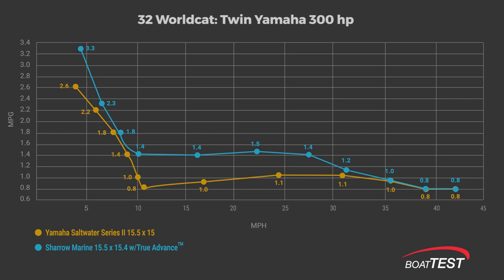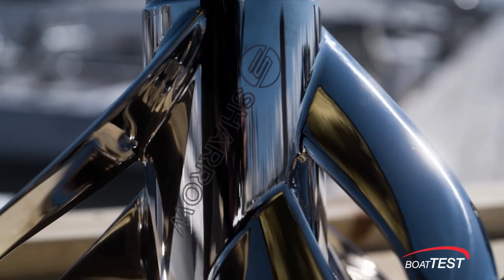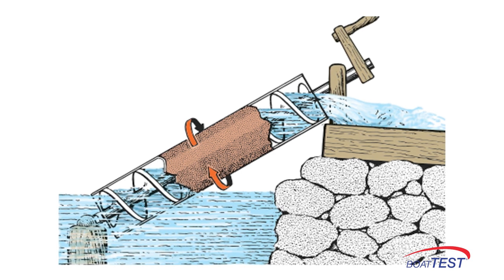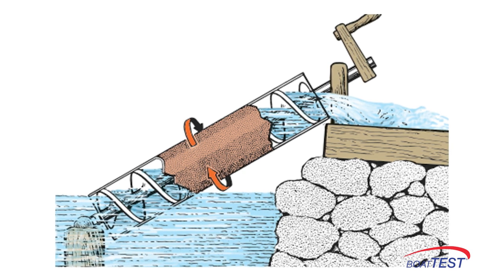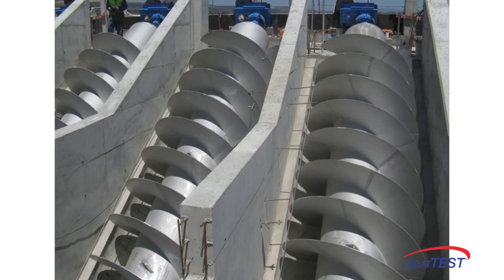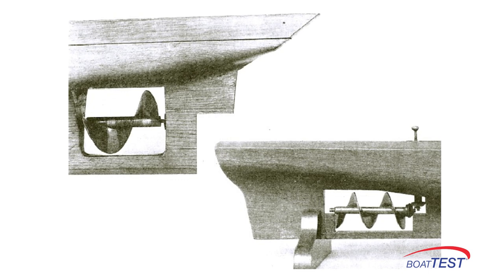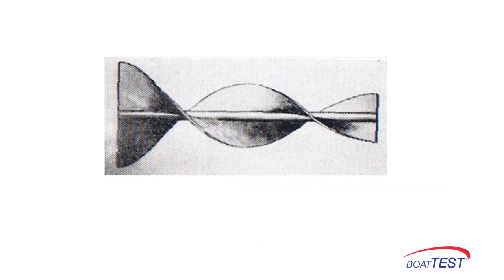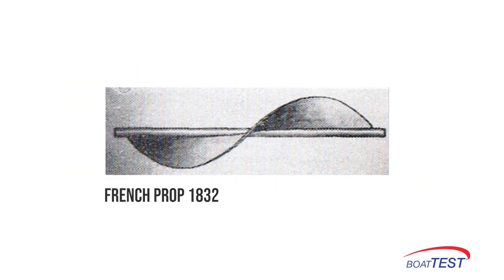Now let's put the Sharrow prop's new technology into historical perspective. The first example of a rotating device moving water is Archimedes' screw, invented around 250 BC, whose function was to raise water from one level to another, historically used in field irrigation. At the dawn of steam engine-driven ships in the 1820s, the first propulsion devices were based on that 2,000-year-old screw concept.